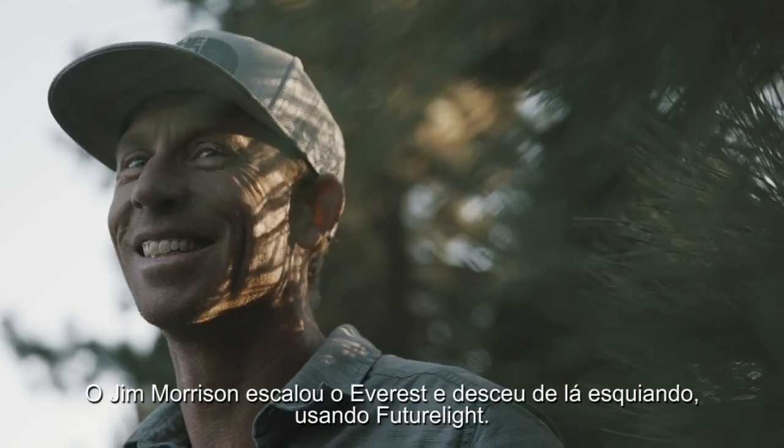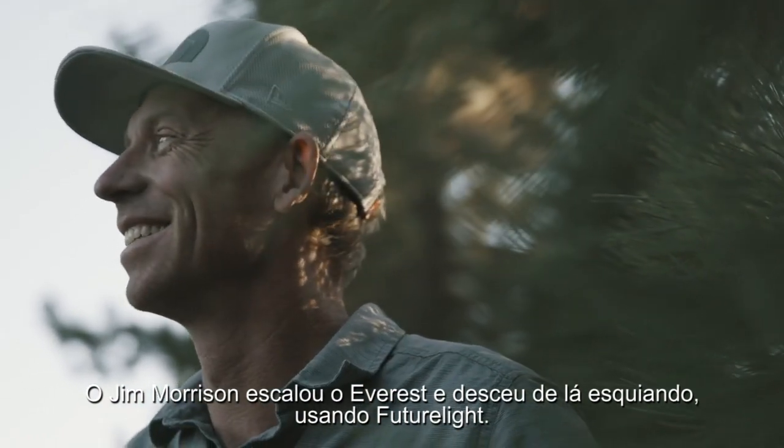Elite mountaineer Jim Morrison summited Everest and skied Everest, and he did it in Future Light.